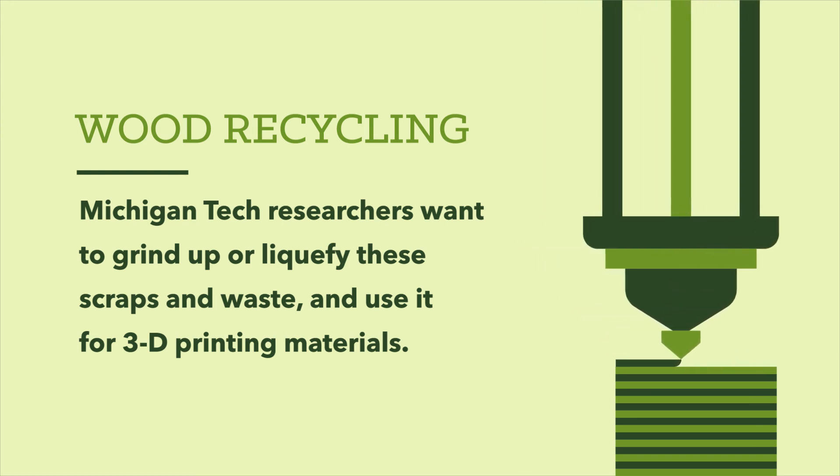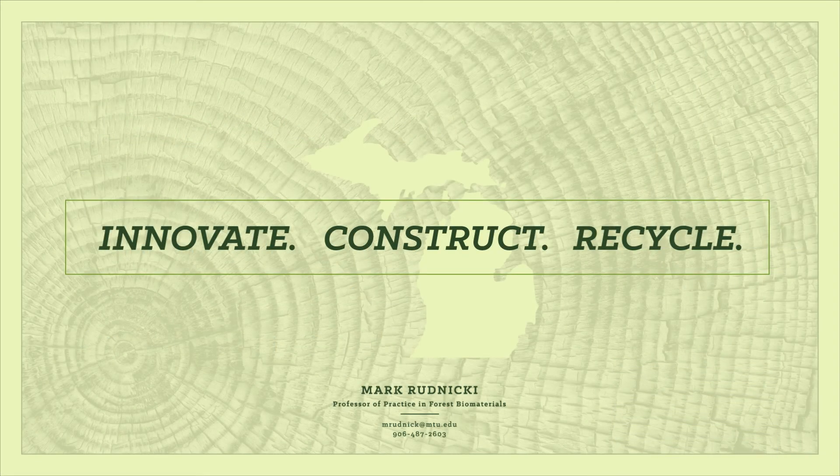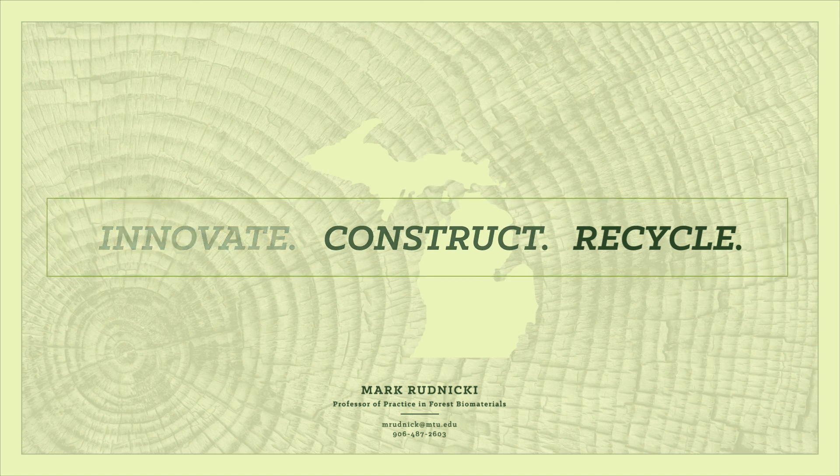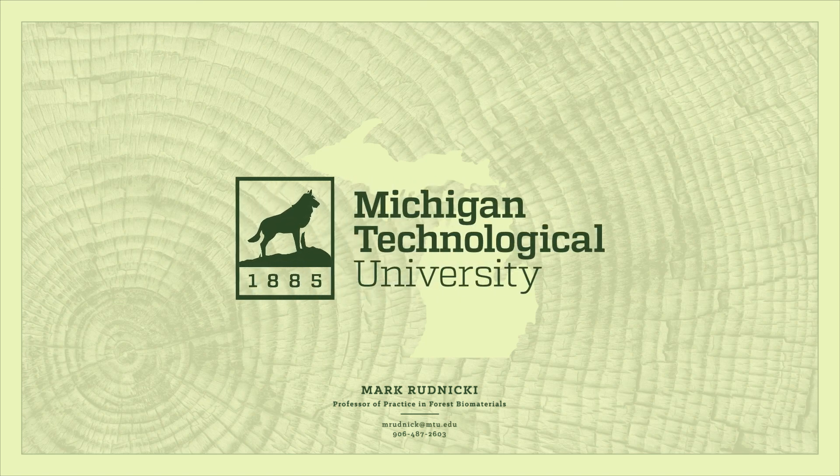There's opportunities in waste. Innovate, construct, recycle — just three ways to build Michigan's forest bioeconomy. And at Michigan Technological University, we're dedicated to working with our colleagues across the state to make the transition a reality.